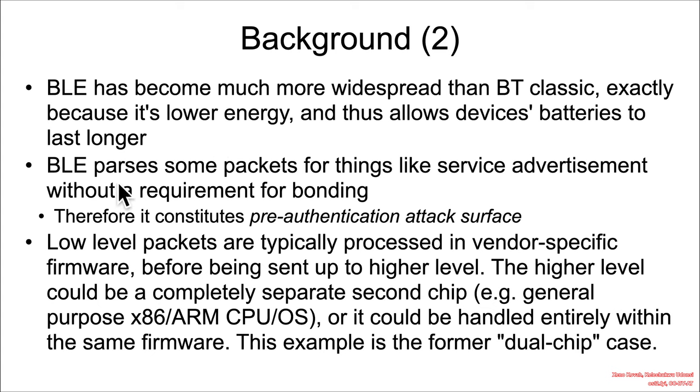Down at the lowest layers, BLE parses some packets — like a service advertisement packet — before requiring anything like bonding. So if the security model relies on the notion of two devices being paired or bonded to establish an encrypted channel, it turns out some packets are processed before any of that encryption. Consequently, these are pre-authentication attack surfaces that are just consuming data and parsing it.